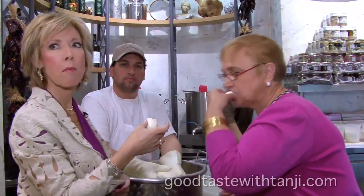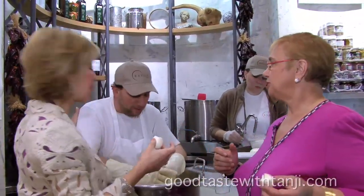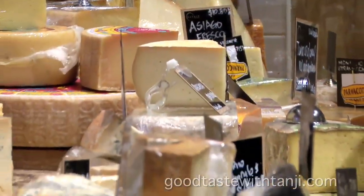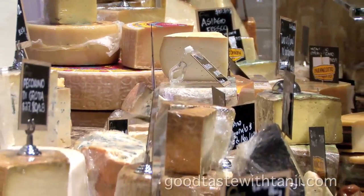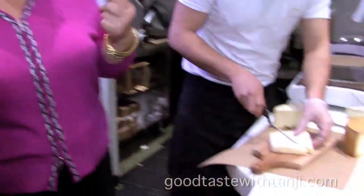Bite into it. Now. Oh man. Isn't it delicious? Good job. Italy is the largest producer of cheeses, the different varietals in Europe. Have you ever had Raviola? I don't know that I have. Raviola is wonderful. It's from Lombardia in Piemonte.